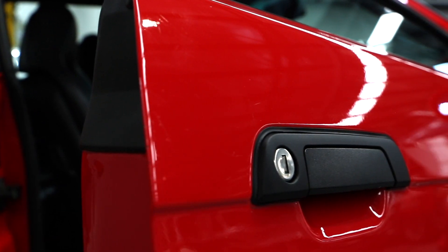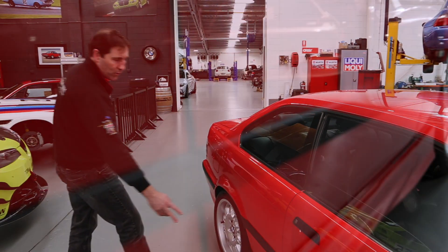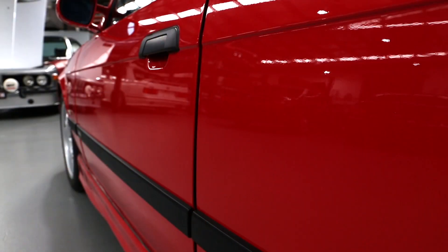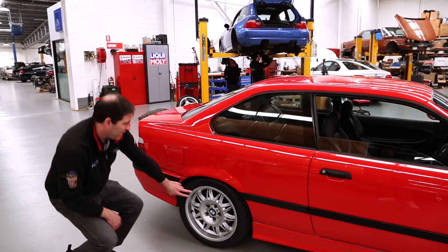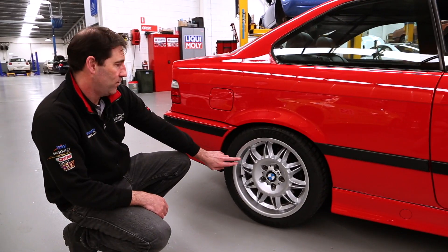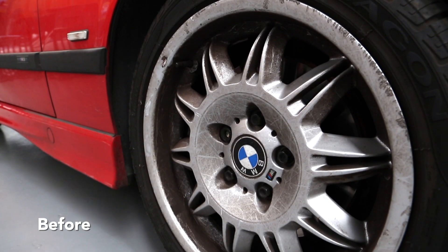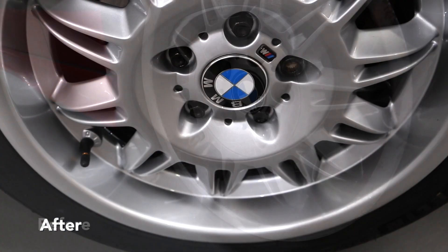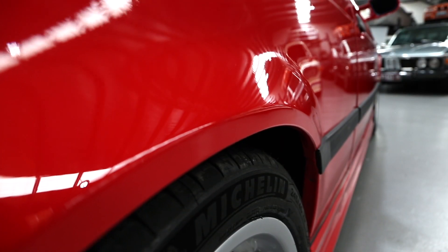Externally, just the door handles and surrounds. We treated all the external moulds — they're all original still, but in very good order. Something I always like to do is repairing the wheels. So all the wheels were repaired — you'd expect over the years that they would have a bit of gutter rash. So they've been repaired, fully painted, and a new set of Michelin tires installed.